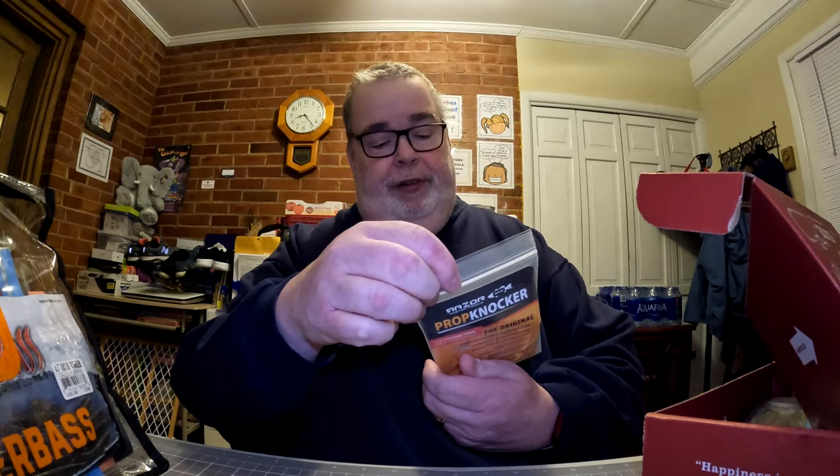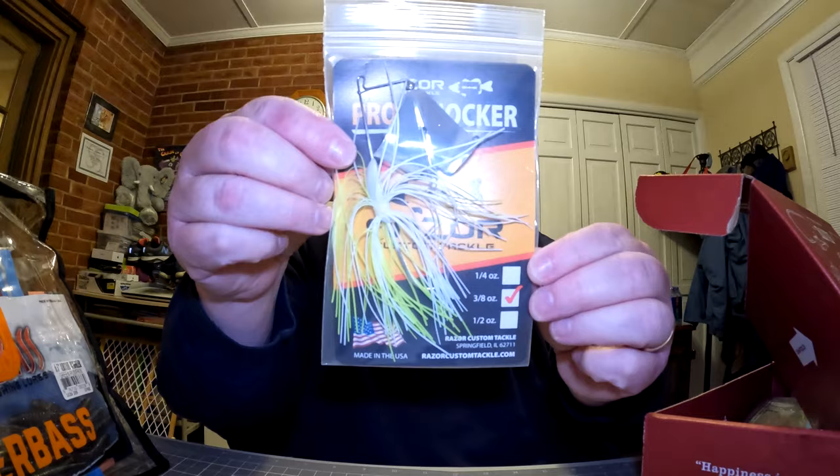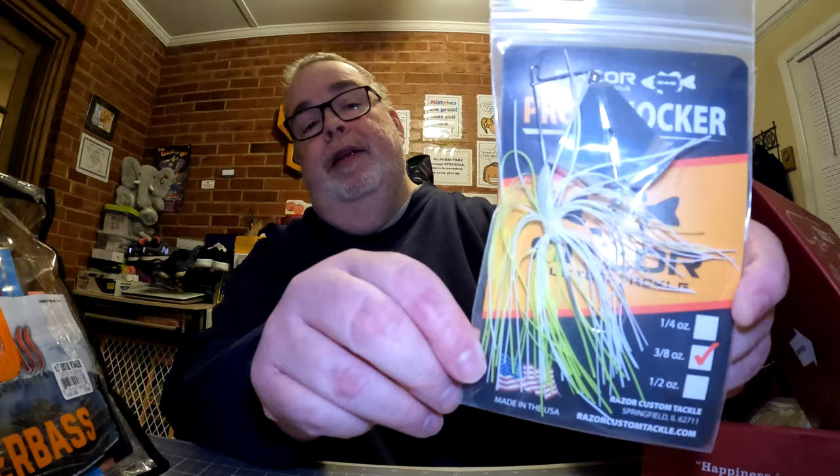The next bait is the Razor Custom Tackle Prop Knocker, in chartreuse and white, at three-eighths of an ounce. I believe I may already have one of these in this color — same thing with the ARC. If I do, both will go into one of my giveaways. The Razor Custom Tackle Prop Knocker comes in at seven dollars and fifty cents.